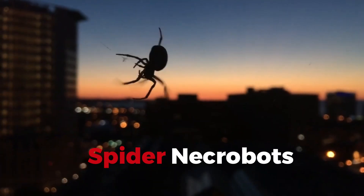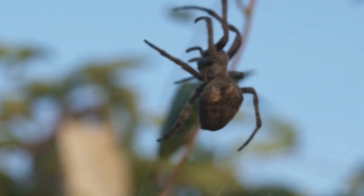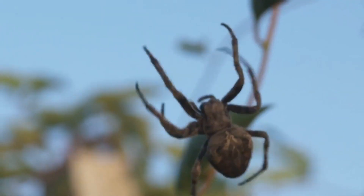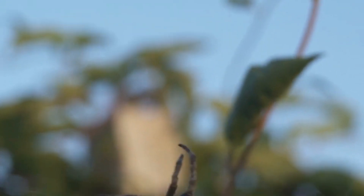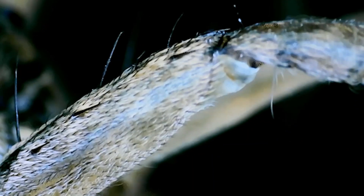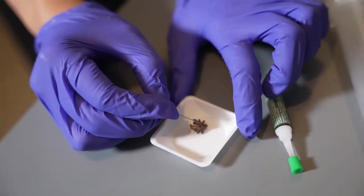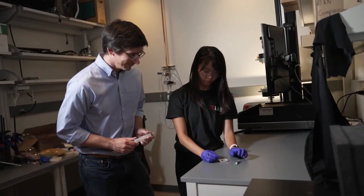Spider Necrobots. Next up are the Spider Necrobots, and yes, it's exactly as cool as it sounds. By harnessing the natural hydraulic system of deceased spiders, these robots can grip and manipulate objects with an eerie precision. It's a blend of nature and technology that's opening up new possibilities for handling delicate tasks without causing damage.